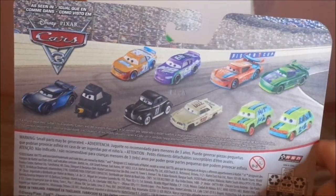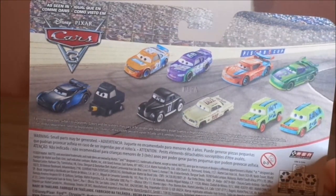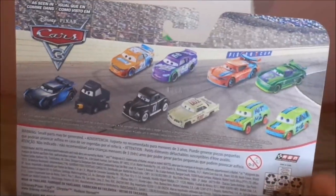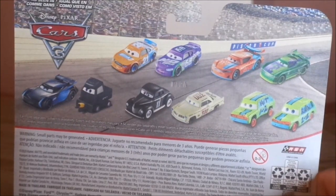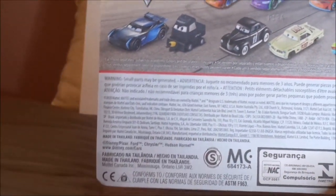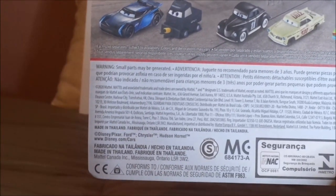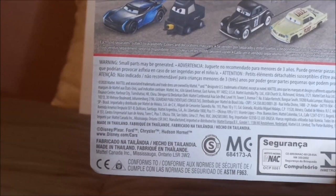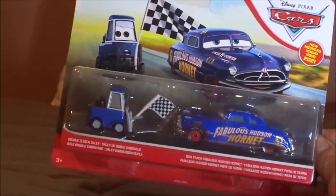On the back we have the Cars 3 logo with the Los Angeles International Speedway background, and we have Speedy Comment, Parker Braxton, Ryan, Inside Laney, Eric Breaker, Jackson Storm, and Laura Spinwell, who I unfortunately don't have. Heyday Junior Moon, who I unfortunately don't have, and Leroy Hemming, who I unfortunately don't have either, and Hit and Run. The Mattel logo, 2020, made in Thailand, Disney/Pixar, Ford, Chrysler, Hudson Hornet.